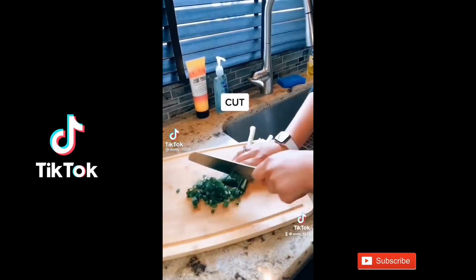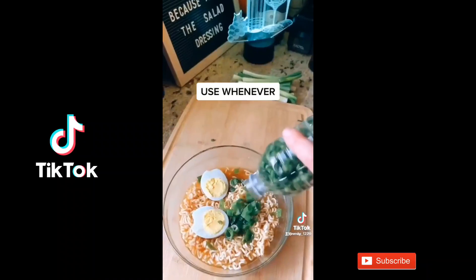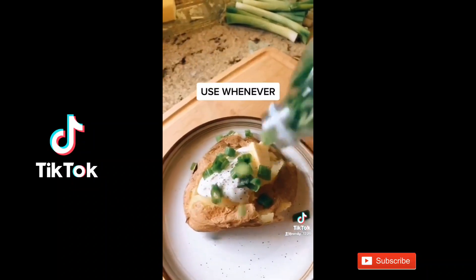Show me the life hack that you randomly saw one day that is now an unconscious standard practice in your life. I'll go first.